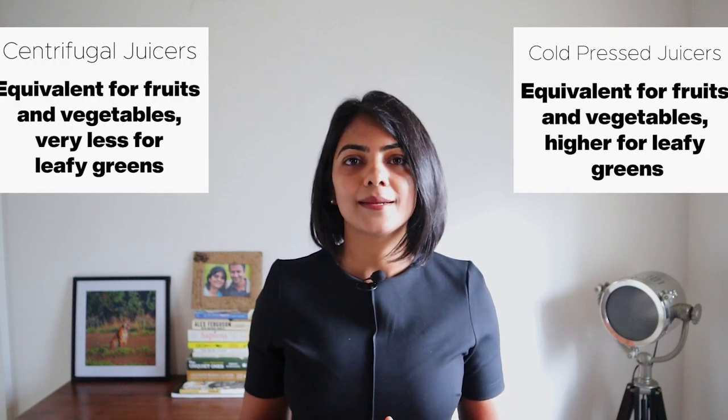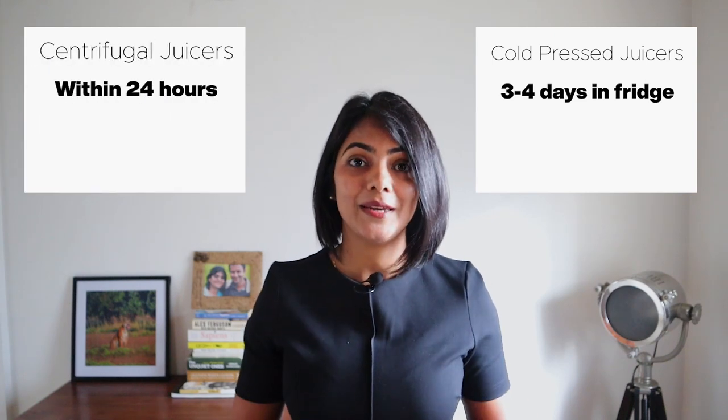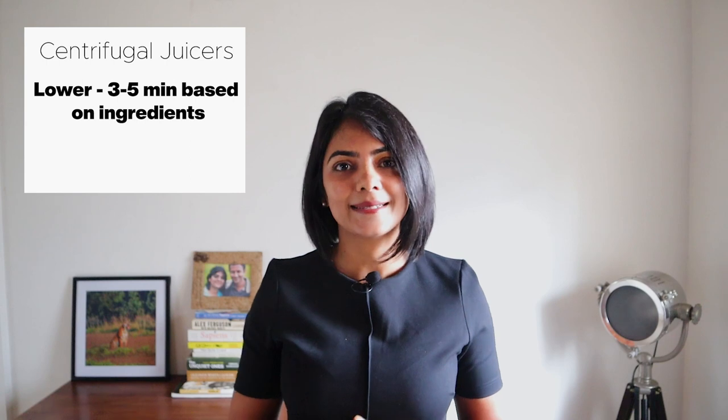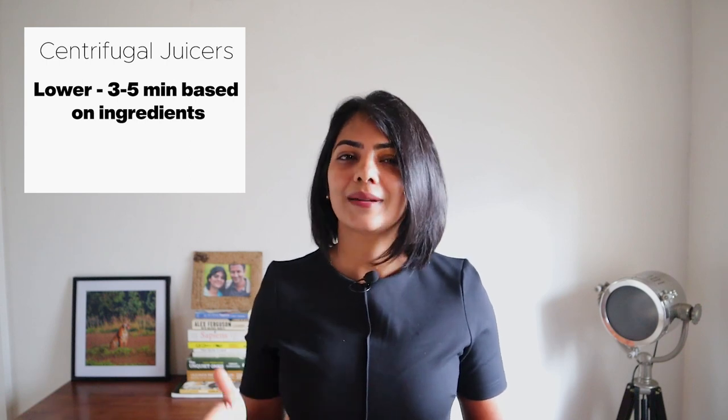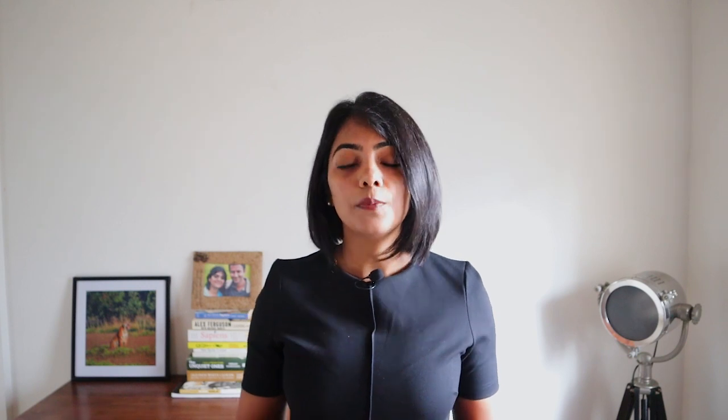From a volume of juice point of view, both methods create a similar volume, except for green leafy vegetables where centrifugal juicers create very little juice. From a density and color point of view, juice from a cold-pressed juicer is richer and thicker, while that from a centrifugal juicer is thinner and separates if left idle for some time. The shelf life of a cold-pressed juice is longer — up to 72 hours in the fridge — while juice from a centrifugal juicer needs to be consumed immediately or within 24 hours. If you are short on time, a centrifugal juicer takes 3 to 5 minutes, while cold-pressed juicers take 5 to 10 minutes for the same quantity of ingredients.